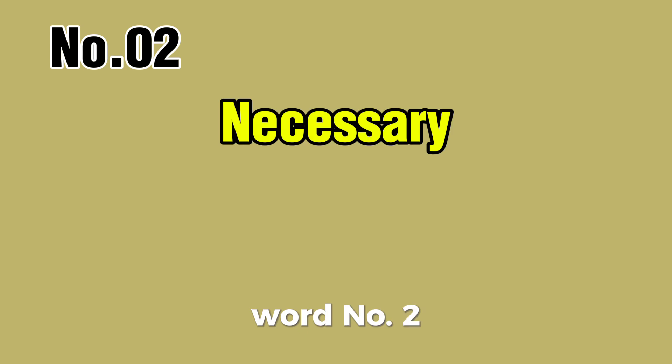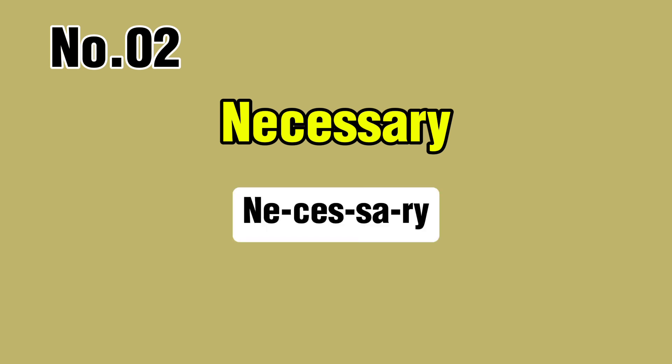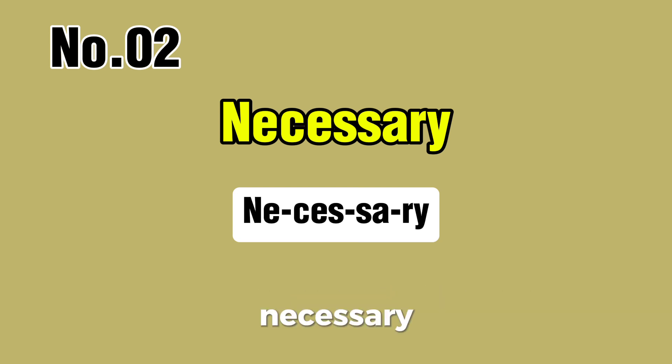Word number two. Let's try together. You try first, and then I'll give you the correct pronunciation. Necessary. Repeat after me: necessary, necessary.